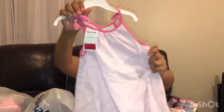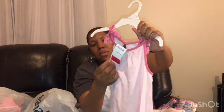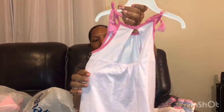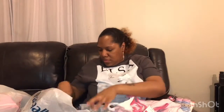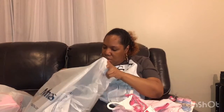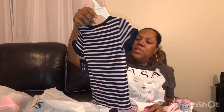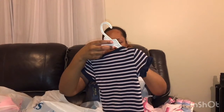I picked up this little dress for Royal — it was only $4 on clearance, originally $12.99. It's just a cute little summer dress in size 14. I also got Royal this Polo Ralph Lauren shirt in size 14, which was on clearance for $10.